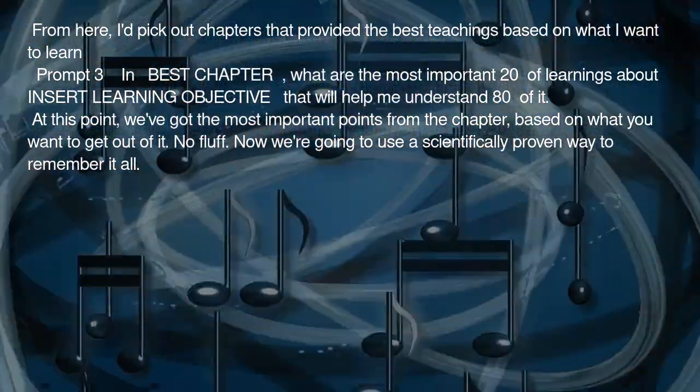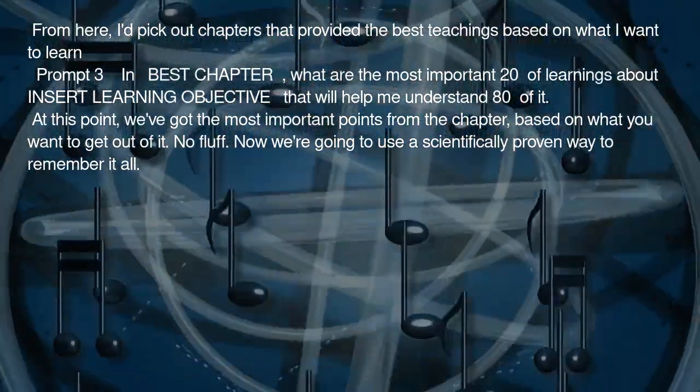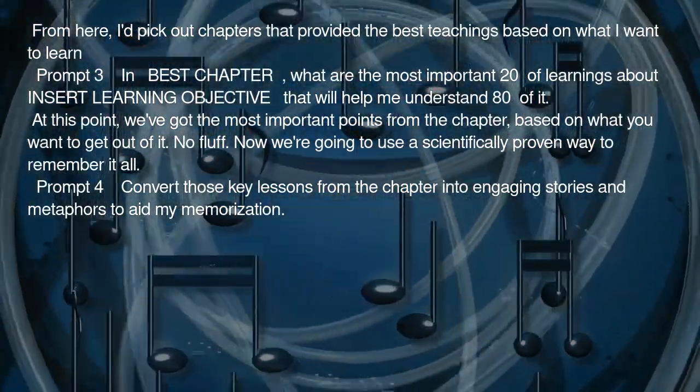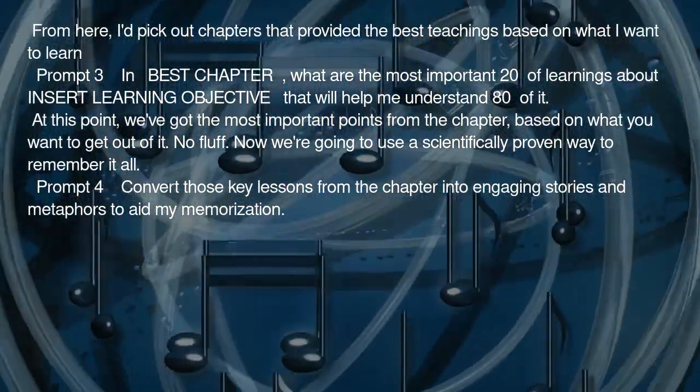Now we're going to use a scientifically proven way to remember it all. Prompt 4: Convert those key lessons from the chapter into engaging stories and metaphors to aid my memorization.